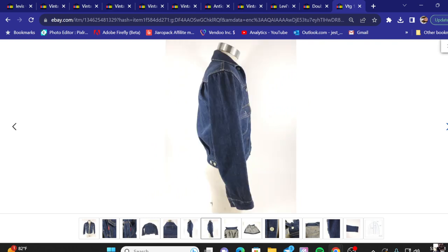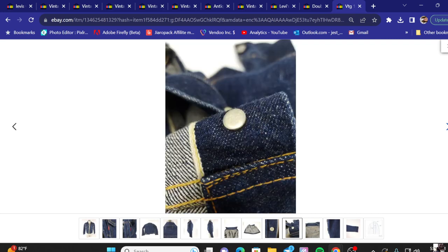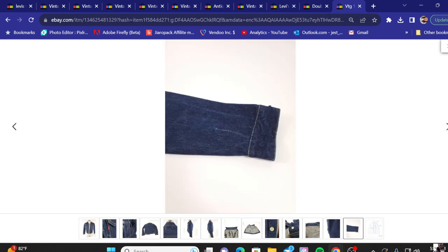This video is probably going to be a little bit slower so we can really take a look at all the pictures, including the buttons, so we can put these photographs into our mental memory. Notice the stitching there — just all the little nuances that stick out.